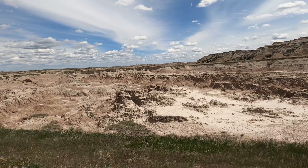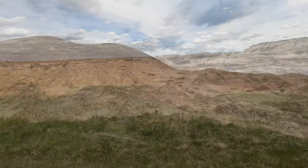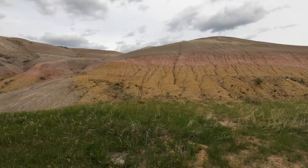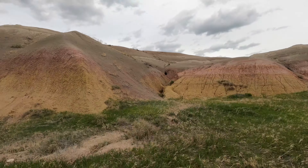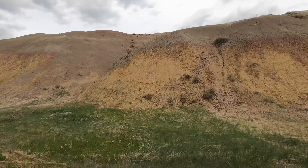Looking back on these videos now, I wish I would have spent more time that day working with these beautiful skies. As it got later in the afternoon the clouds started to thicken up and we really needed to find a spot and make a decision about where we were going to shoot sunset that evening.